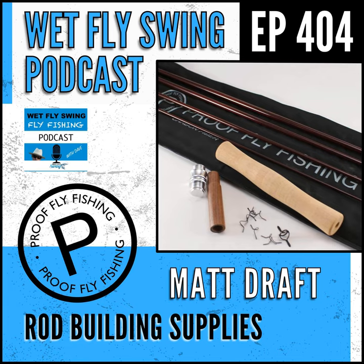When it comes to components, we sell a number of agate stripping guides — we get those out of Europe. You can take it as high and as far as you want to go. Same with cork — our pre-made grips use triple A cork, but we also sell cork rings for people who want to make their own grips, and those come in a range of different colors and materials. So yeah, there are products you have there that people can upscale it a little bit.